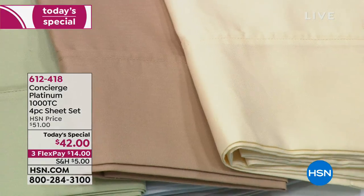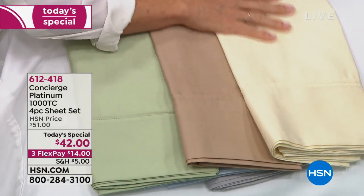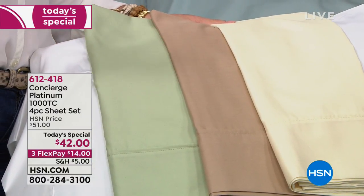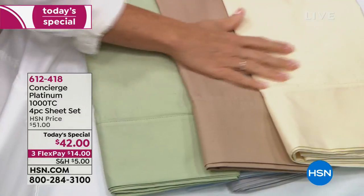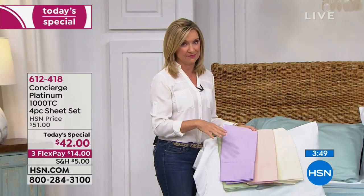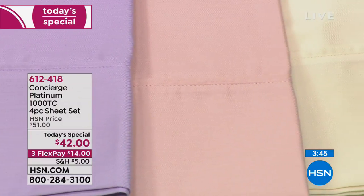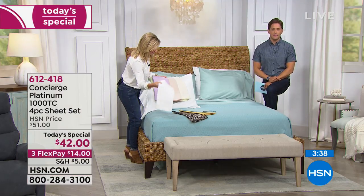Where can you go get a high thread count sheet in 11 color options that's easy to care for? A lot of times you see 1,000 thread count and think those are going to be tedious and hard to care for. These are our easy care version: 55% cotton, so you feel the cotton, plus the silkiness of microfiber/polyester fibers that run through for ease of care and lightweight feel. Those threads are actually finer than cotton, so they lighten the weight and add silkiness and luster. Mix and match — there's something for everyone.